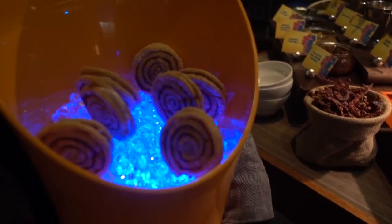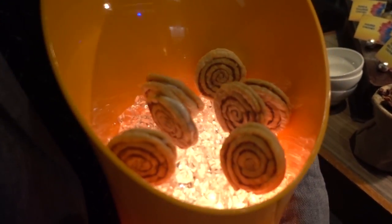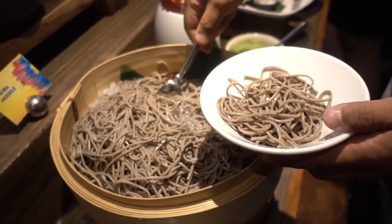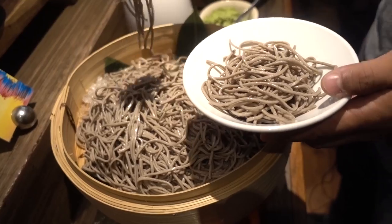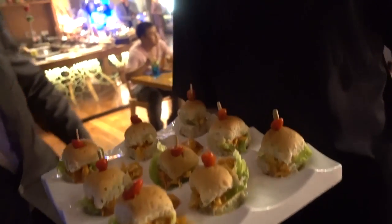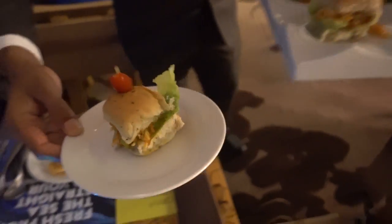Nasi lemak lollipop! They transformed it into a lollipop — all the flavors are in the biscuit and inside the filling. I'll take two of those. I love soba noodles, even if they take up a lot of real estate in my stomach. Chili crab burger? No way — yes please! Thank you so much. It's fantastic.